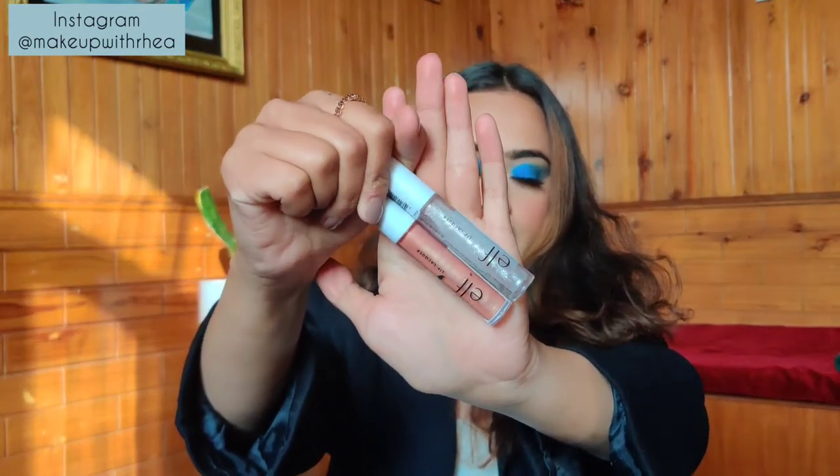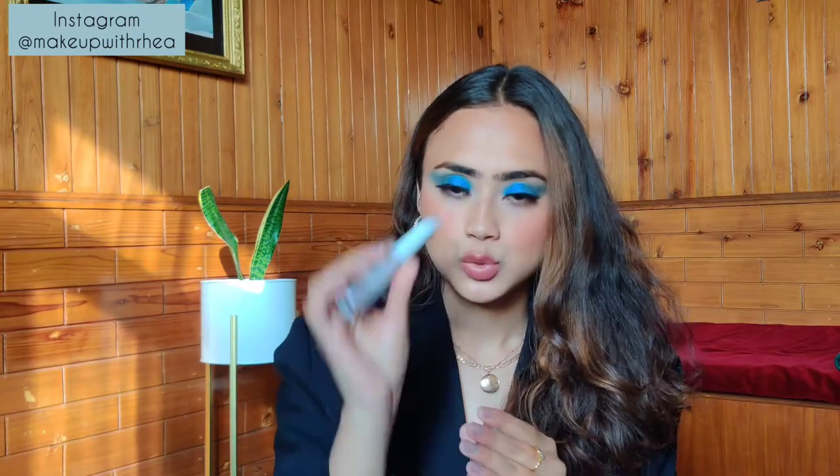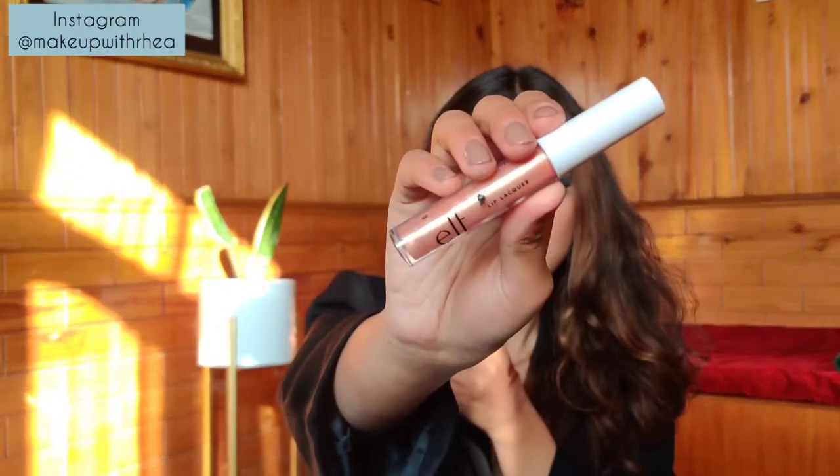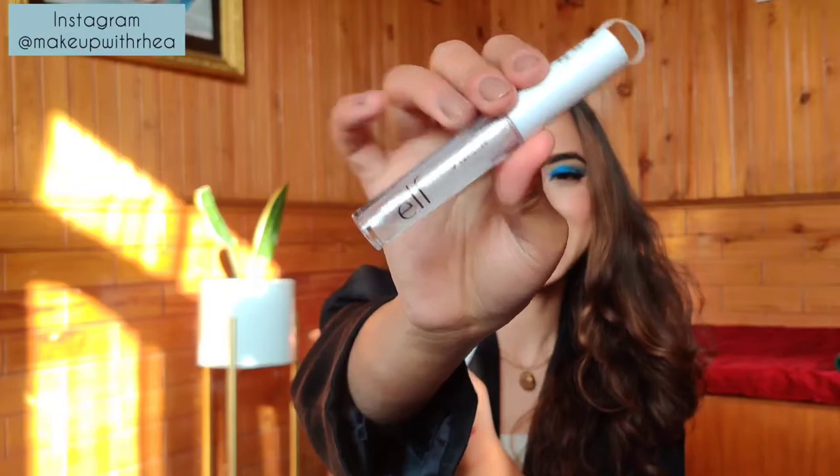How can I not mention lip glosses? These are a few glosses I've been enjoying from Elf — their Lip Lacquer. I have two shades, around 300 rupees each. First is the shade Bubbles — you can watch my Christmas tutorial where I've used this; I even used it today as a topper. Then there's Fantasy — a champagne gold color with silver effects. It works as a clear gloss or a lip topper, gives a beautiful shine, and they're great lip glosses under a budget.